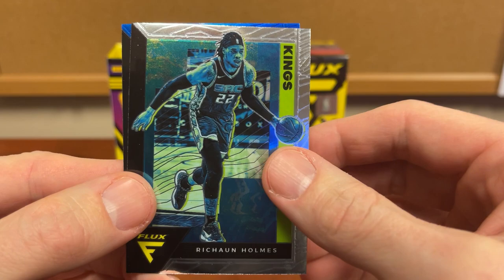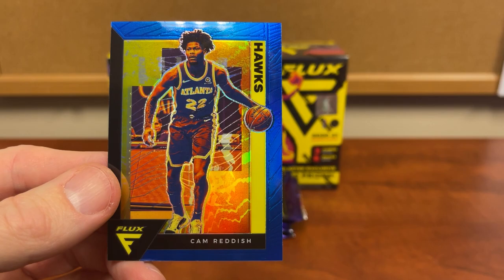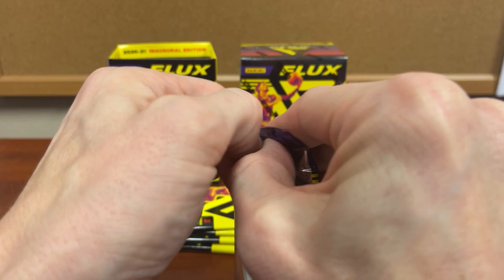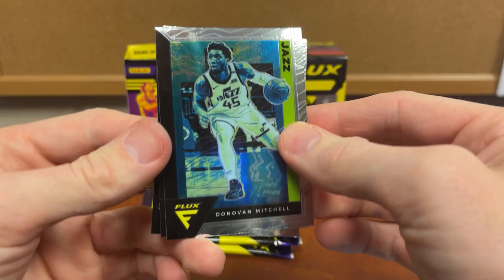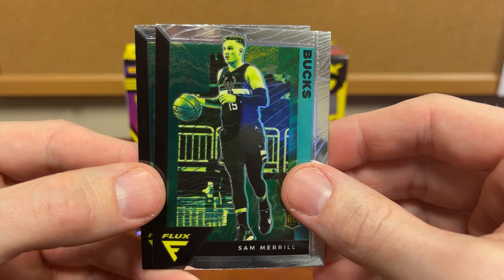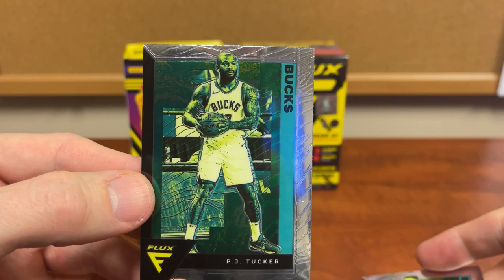Gordon Hayward, Sean Holmes, and we have a Cam Reddish blue — nice and off-centered even. That one feels a bit thicker; we'll throw it on the bottom. Don't know what that means — it's not like they're throwing much memorabilia in these. Donovan Mitchell, Sam Merrill — of all the rookies you've heard of, right — and a PJ Tucker.